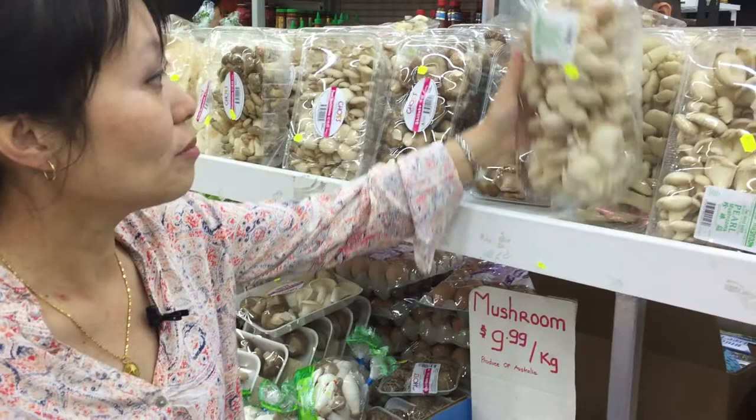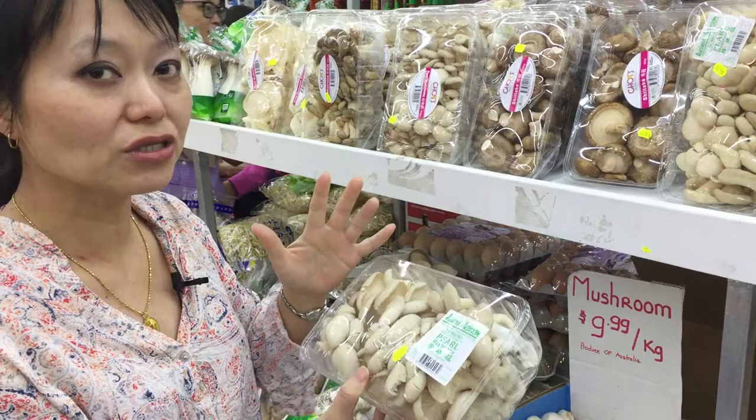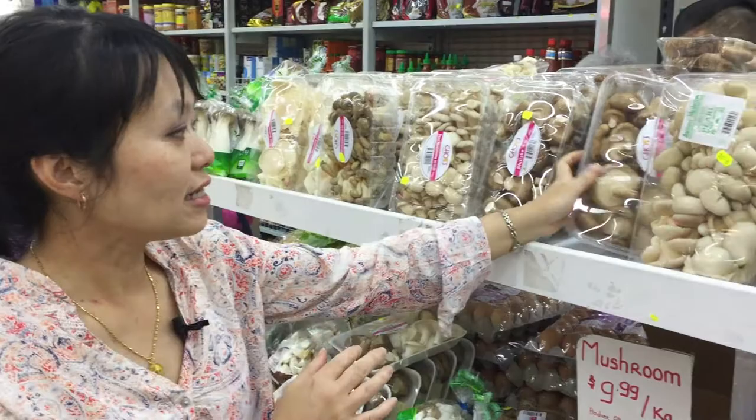So first off, we've got the pearl mushrooms. These are actually locally produced in Kent's Creek. What they are is a bit in between oyster mushrooms and shiitake mushrooms, which I'm going to show you about next.